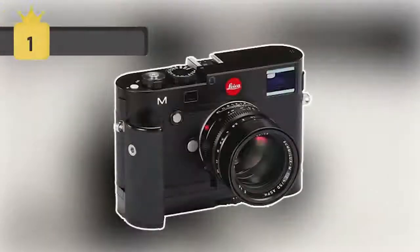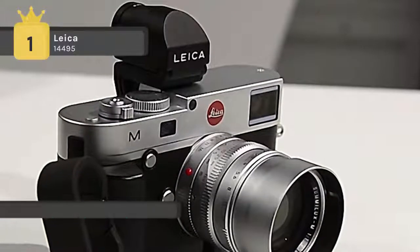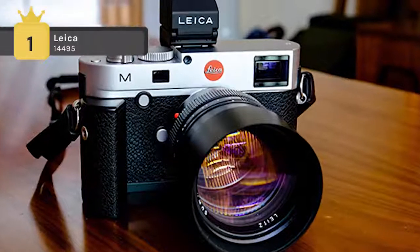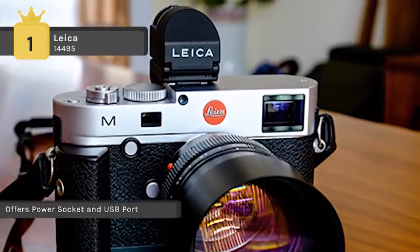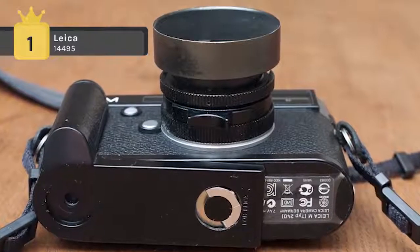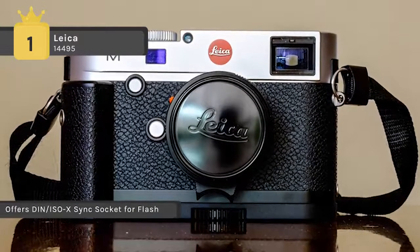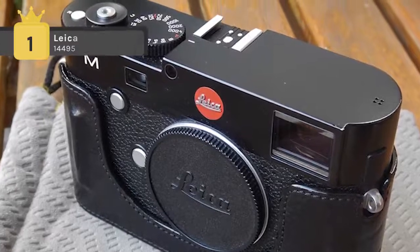Holding first place among the list of best Leica cameras, we have the Leica 14495. The new multifunctional hand grip allows the user to keep a firm hold on the camera while adding many useful functions. The GPS module built into the hand grip gives users the option of adding location data to the EXIF image data to sort and display images by location. It also features a socket for an external power supply and a DIN/ISO-X sync plug for studio flash systems. A USB port built into the hand grip lets users connect the camera directly to a computer. The Leica Image Shuttle software enables remote control of all camera functions and transmission of image data directly to a computer via USB cable.